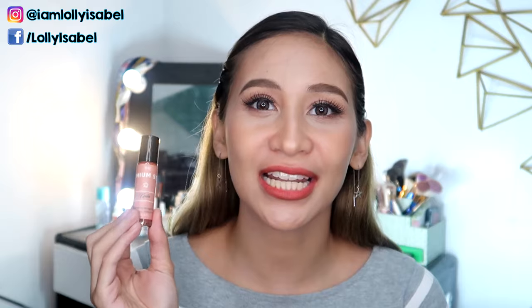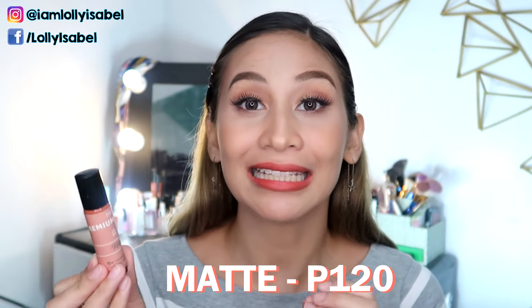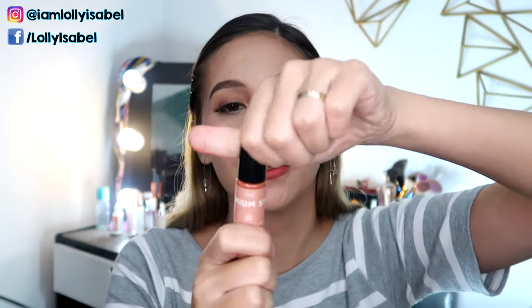So for today's video, we have a product called The Premium Stain and it's a local brand. They have different kinds of lip stains. It comes also in this roller. It looks like a lip, but the consistency is almost like a lipstick already. So for today, I'm going to be swatching two shades — the shade Kayla and Anya.